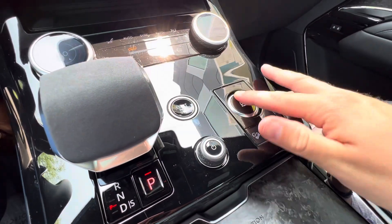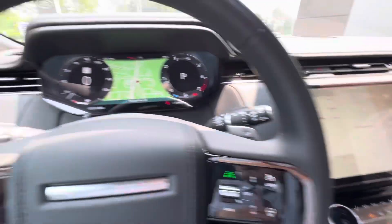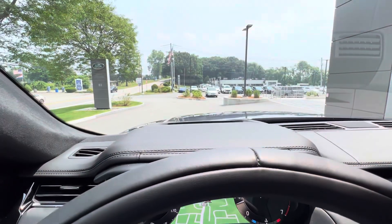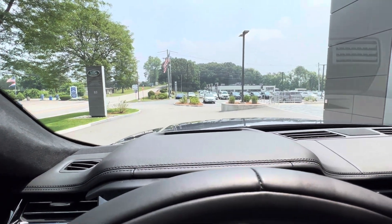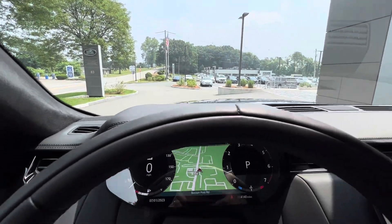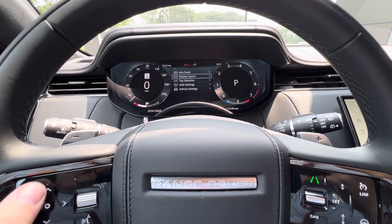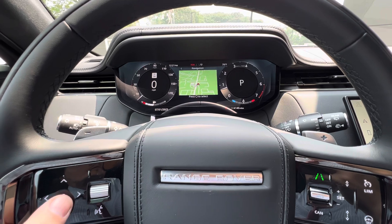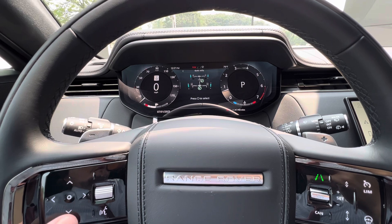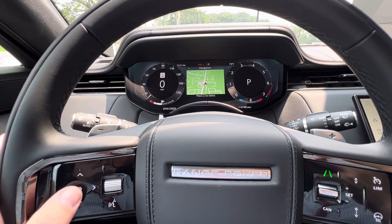You've got the terrain response system, hill descent control, and low range. You've got the heads-up display — you can change the display. I can change the info panel in the middle: right now it was on the map, but I can change it to media, trip summary, 4x4 information, or driver assistance. I'll keep it on the map because I think it looks good.